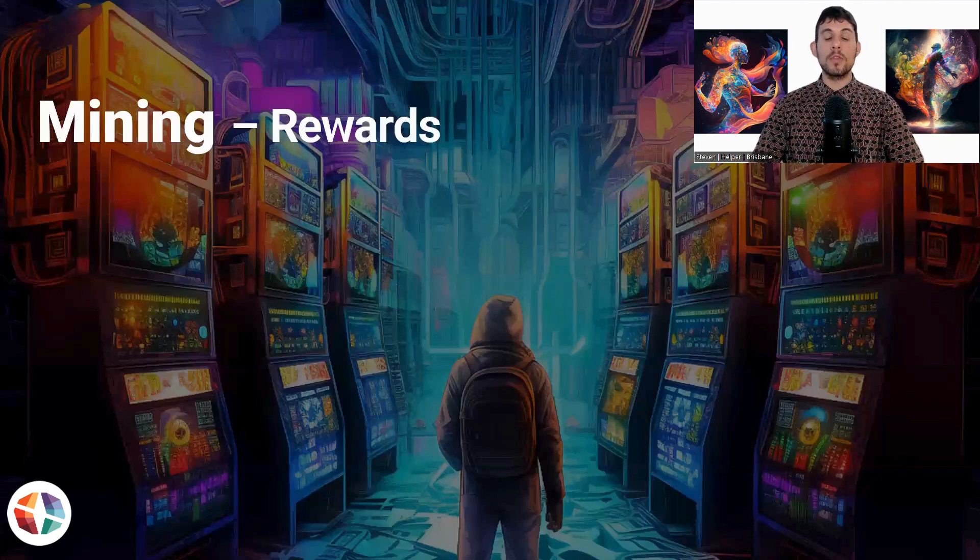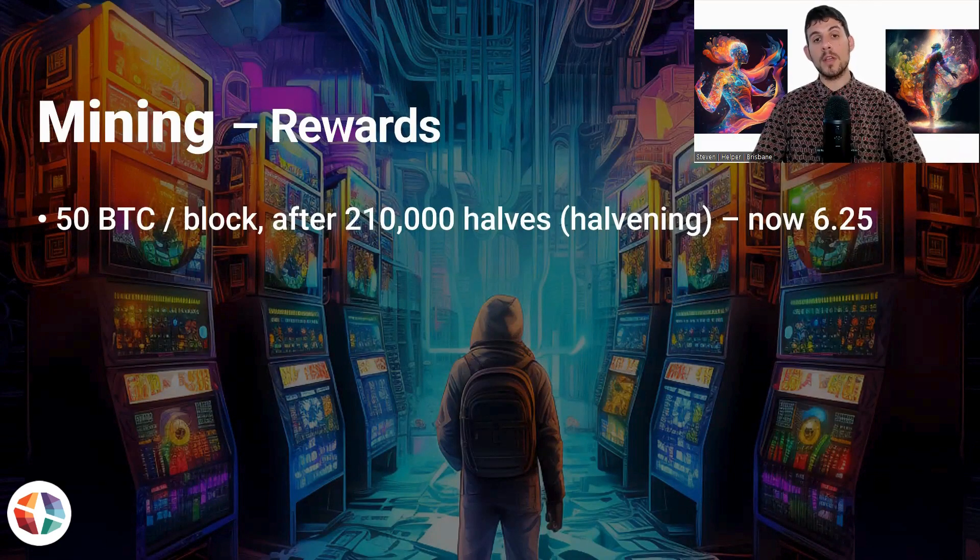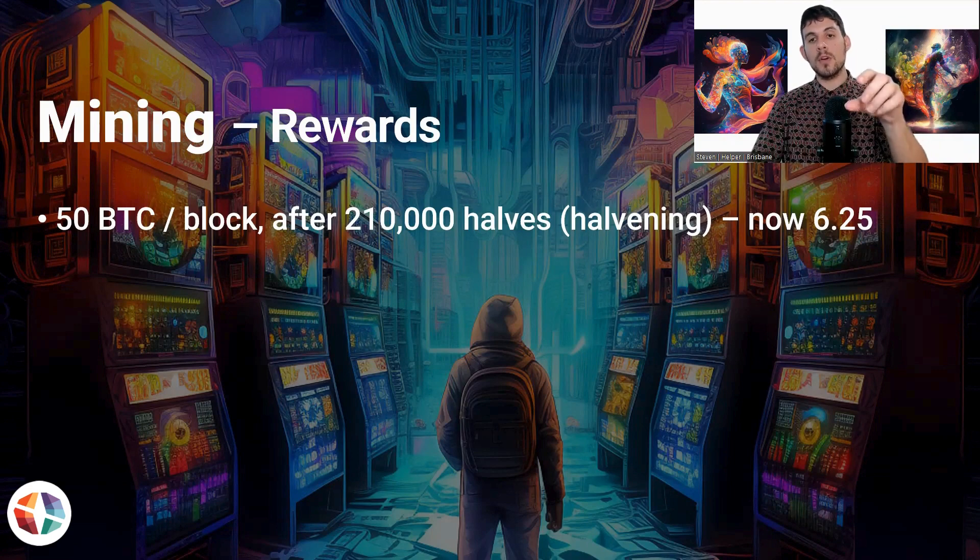With mining, you get rewards. With Bitcoin, originally you would get 50 Bitcoins per block. Each new block is part of the chain of blocks — that's why it's called a blockchain. When there's a transaction and something is solved, it goes into the block and that gets attached to the blockchain. The blockchain is just a string of all these blocks, and they all connect all the information from the past to this one right here in the present.